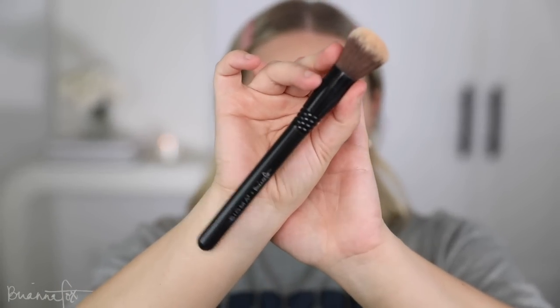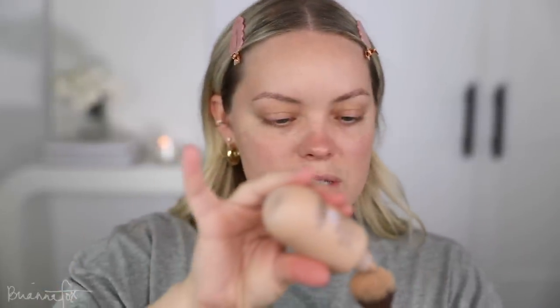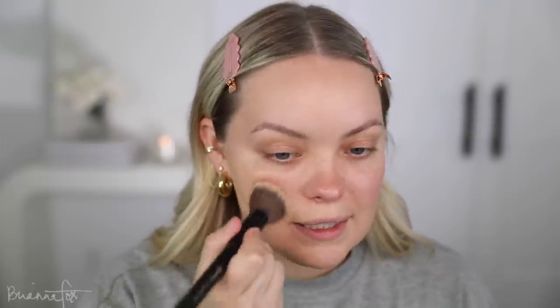I'm going to apply the foundation with my Fox 4 brush that I created with Sigma. My brush set is still available on Sigma's website or on Amazon. I like to just pop the product right on top and sometimes work it off the back of my hand — it really just depends on my mood. I did do a self-tan kind of recently.